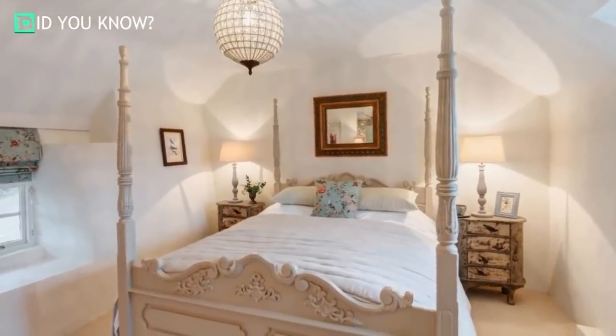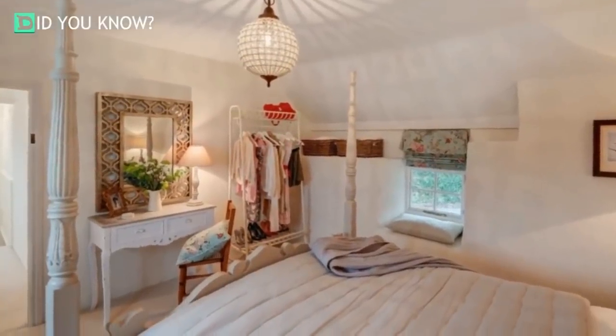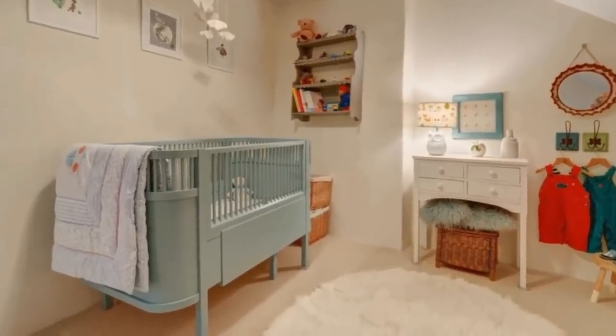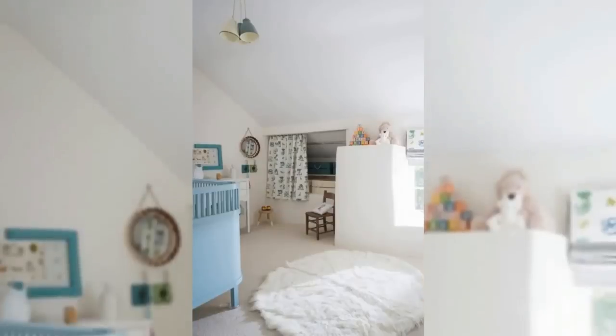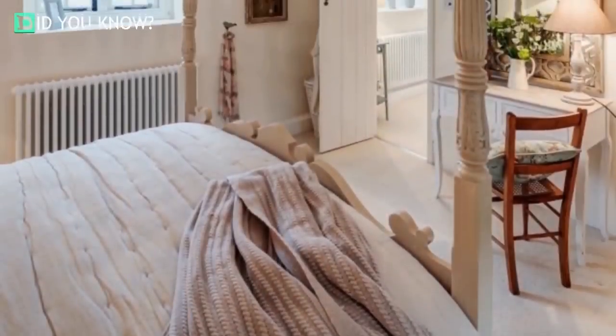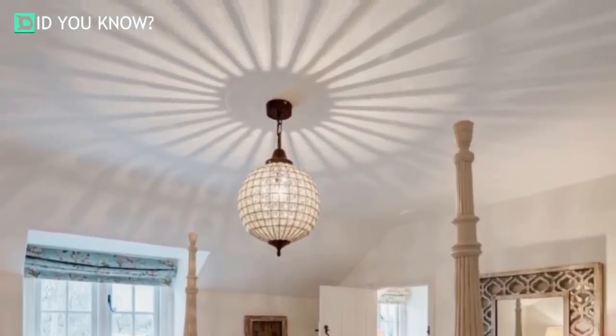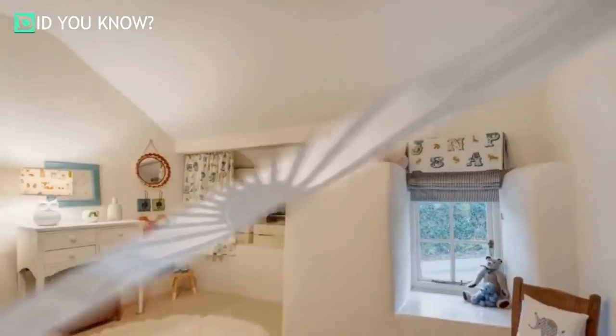Yet another gorgeous chandelier hangs in the master bedroom, which houses a four-poster bed flanked by two vintage dressers. The baby's room is cozy and colorful — minimalistic styling at its finest. Another angle of the master bedroom reveals an inviting vanity with an ornate mirror. The shadows from that lighting must be breathtaking in the evening.